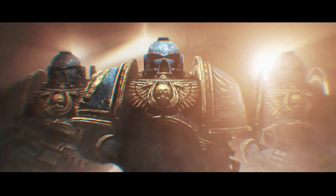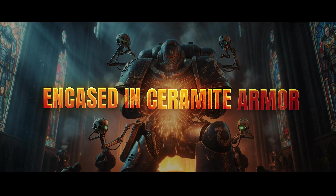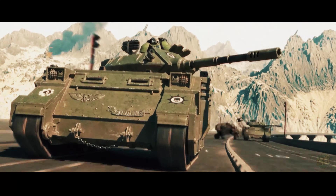Picture a Warhammer 40k space marine — eight feet of muscle, two hearts, encased in ceramite armor. It's the ultimate power fantasy, but if you actually built this biological tank, would he dominate the battlefield or just collapse under his own weight?